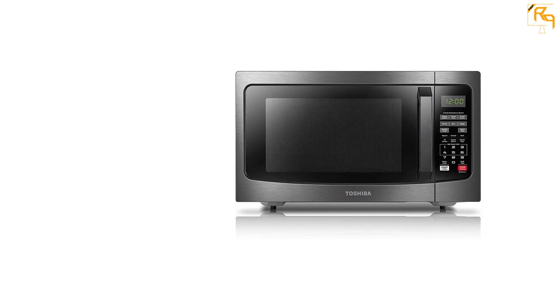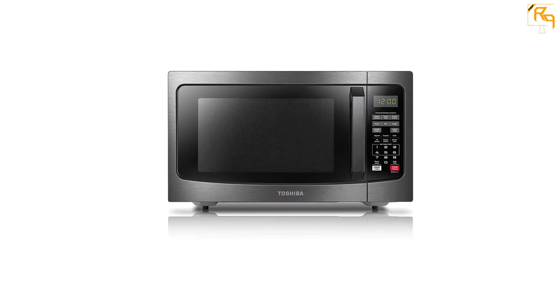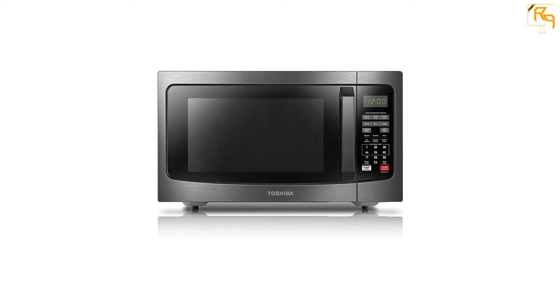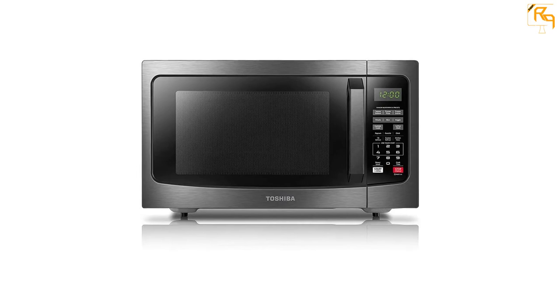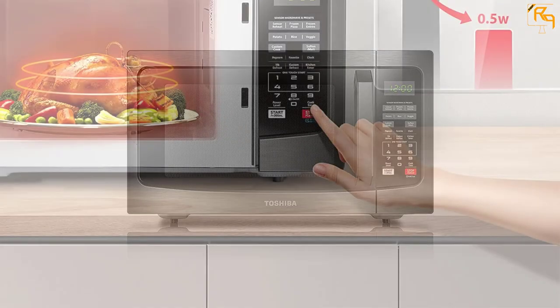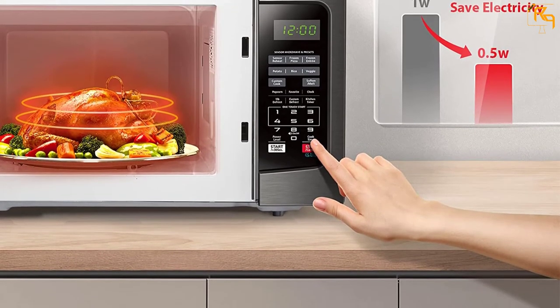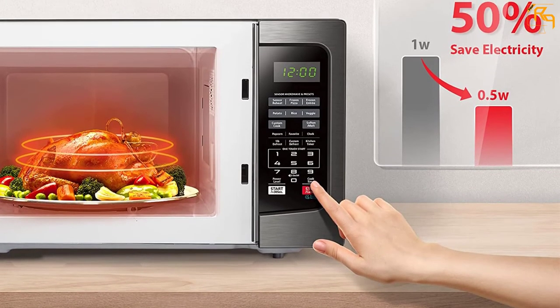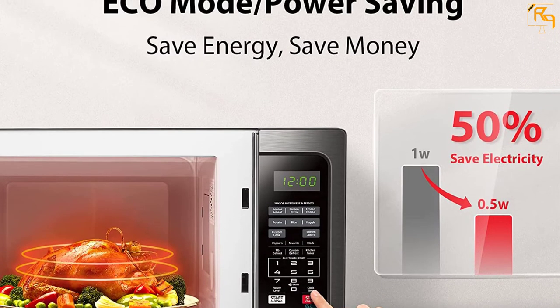With 1,110 watts of cooking power, it comes with 10 power settings. This unit has a kitchen timer and clock, along with a user-friendly control panel. One-touch start automatically cooks your popcorn. The two-way defrost function allows custom or one-pound auto-defrost. You can also turn the sound on and off. It is definitely one of the best small microwaves to opt for.